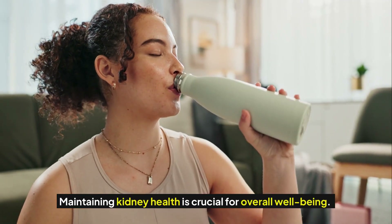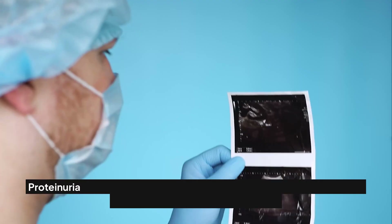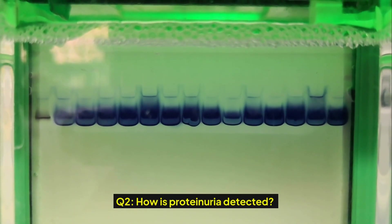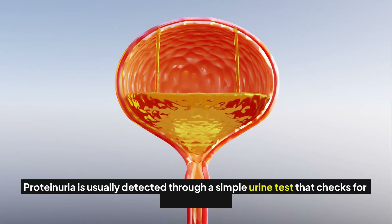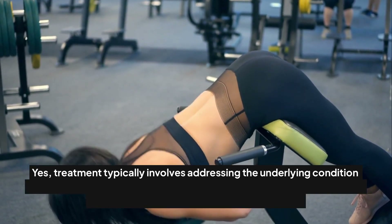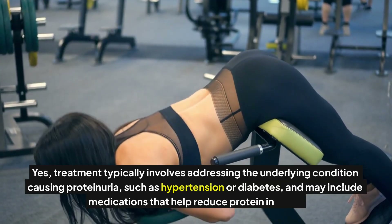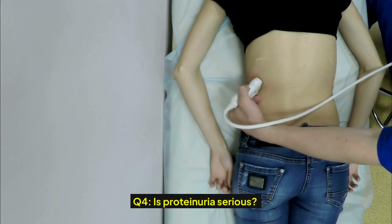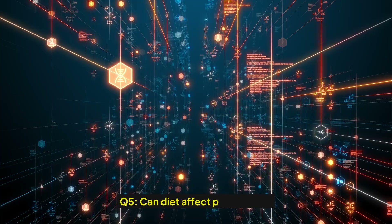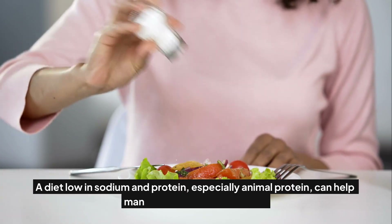Maintaining kidney health is crucial for overall well-being. Here are some quick Q&A highlights: Proteinuria is the presence of abnormal amounts of protein in the urine, which can indicate kidney damage. It is usually detected through a simple urine test. Treatment typically involves addressing the underlying condition such as hypertension or diabetes, and may include medications that help reduce protein in urine. Yes, it can be a sign of early kidney disease, and if left untreated, can lead to more severe kidney damage. A diet low in sodium and protein, especially animal protein, can help manage or reduce proteinuria.